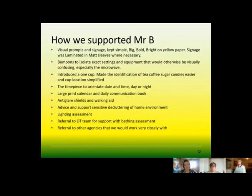In terms of how we supported him, we worked in partnership with Newcastle Vision Support as well as his family to get the best outcomes. His needs were met with visual prompts and signage around the home. We kept everything on yellow paper for good contrast, kept it big, bold and bright, and kept the information simple. His daughter had quite a lot of post-it notes around the house, which made it difficult for him to pick out the information he really needed — it was just too much.